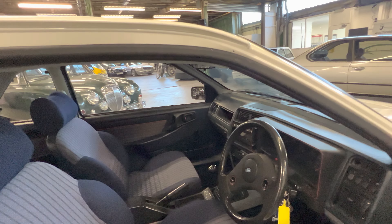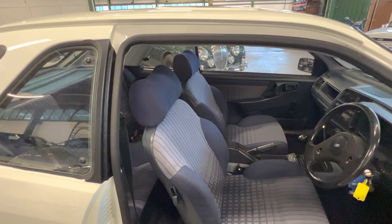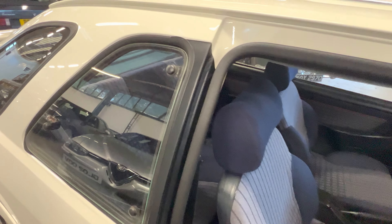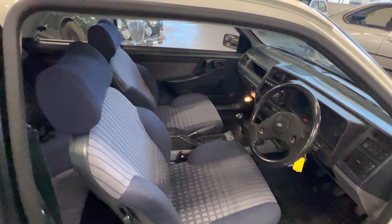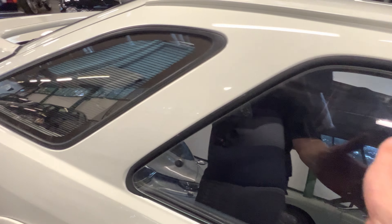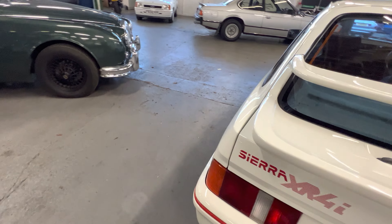Moving on to the interior — nice standard interior, it's not been messed with. All the door edges and bottoms are really good, the shuts are lovely and clean, and importantly under there it's nice and tidy as well. The driver's seat is fantastic — there's no dirt at all, no staining. The bolsters are lovely and tidy on both sides. There's a tiny little bit of a crease in this one, but I've seen brand new seats that look exactly the same. It's had these mats in for quite a long time because the carpet underneath is lovely and clean.